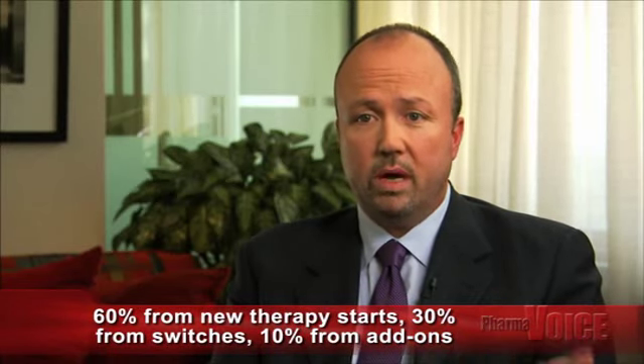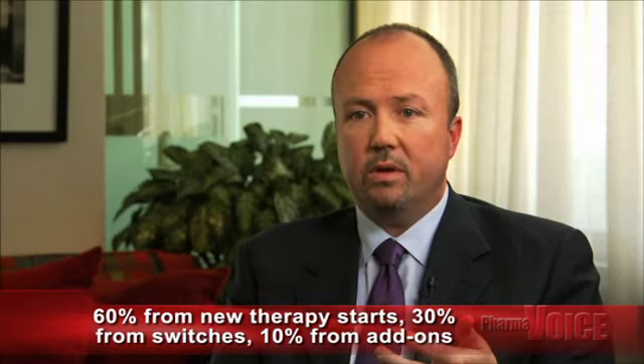Why is the dynamic market an important area of focus? The dynamic market provides for a deeper understanding of patient flow and patient needs in greater detail. New prescriptions and total prescriptions really are no longer sufficient. The dynamic market allows companies to understand what proportions of patients represent new-to-therapy starts versus switch or add. Our research shows that 60% of the dynamic market is driven by new therapy starts, 30% from product switches, with 10% from add-on therapy.